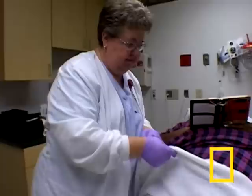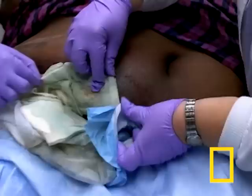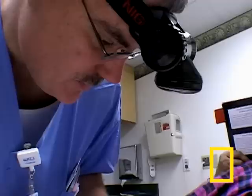Two days later, Cindy returns to the clinic to see if the maggots have cleaned out her wound. "A lot of these areas are really a lot, lot cleaner. The tissue that I can see in there is all pink. It's improved quite a lot." But for Cindy, even a medical miracle is not enough to overcome her taboo for creepy, crawly creatures.